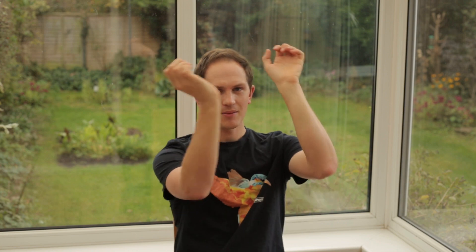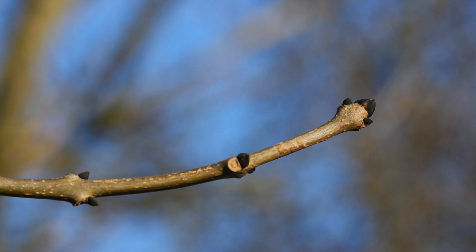The buds can be arranged on plants either opposite or alternate. The ash tree has opposite buds, so the buds are in pairs opposite one another on each side of the stem — pair, pair, pair. The way you can remember it is: think ash, fire — you've poked the bud into the fire, it's burned, created ash and it's blackened it.